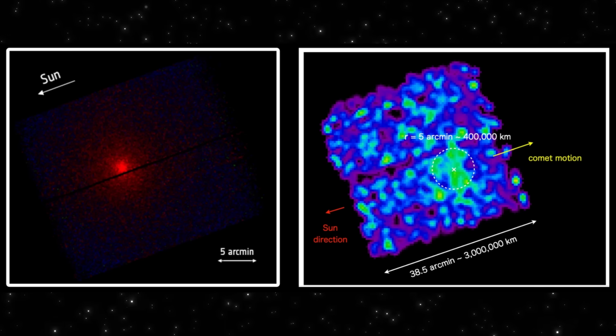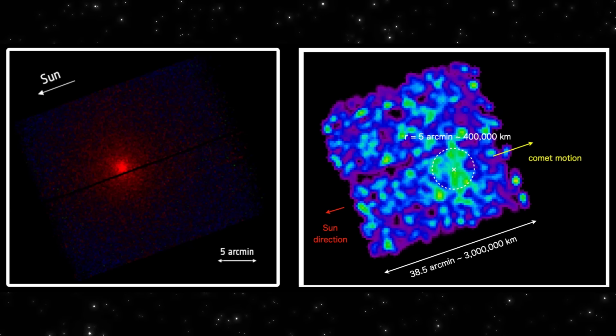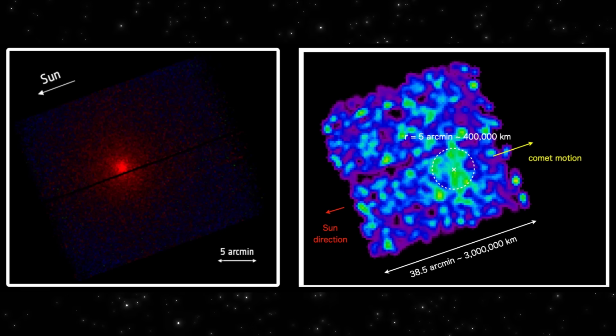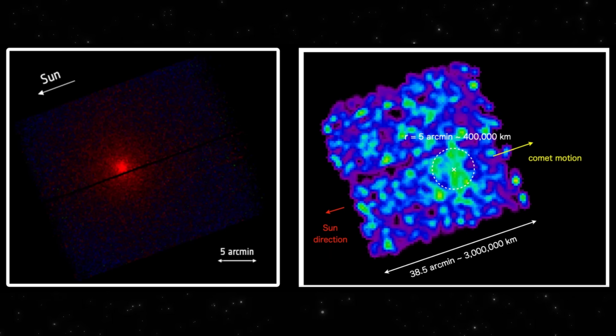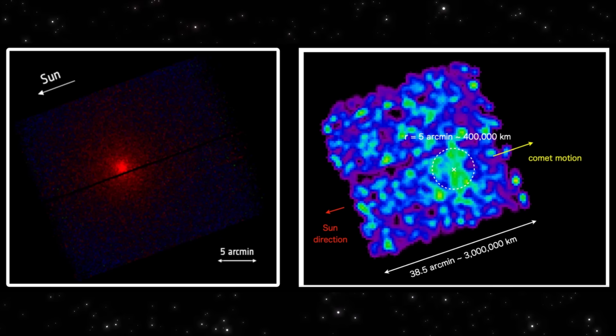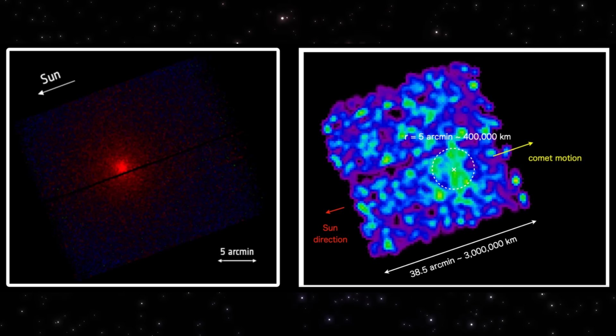Put together, they give us the clearest picture yet of how 3i Atlas interacts with the solar wind, and how big this thing's influence actually is. A compact X-ray core from XMM-Newton, and a sprawling multi-million kilometer envelope from XRSM. Two very different views, one strange interstellar visitor.